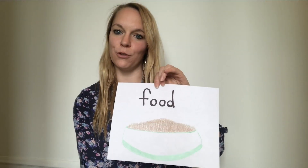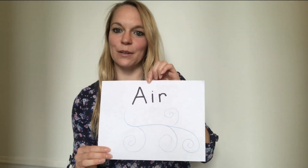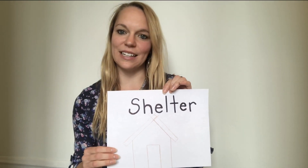But animals that live in our house are our pets. We provide our pets with those four things to survive: food to eat, water to drink, air to breathe, and a shelter — a place to live.